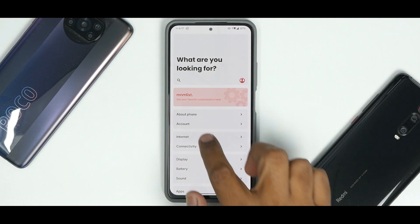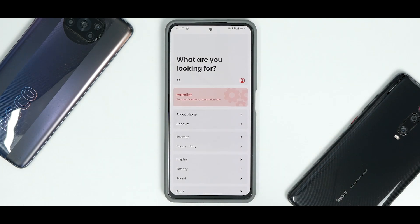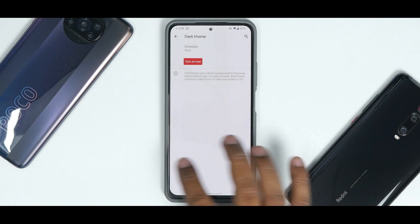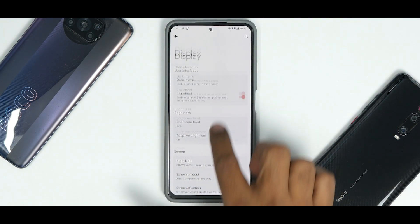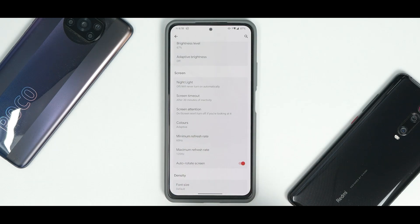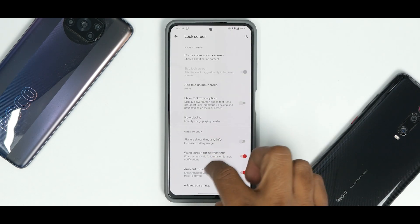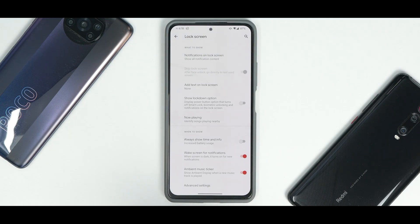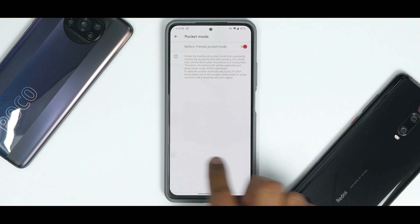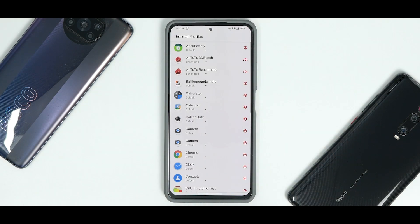Under internet you have Wi-Fi, mobile data, and all other options. Connectivity covers Bluetooth and similar features, all working absolutely fine. In the display section you have dark theme — which looks great on the AMOLED display — adaptive brightness, night light, screen timeout, screen attention, and a refresh rate toggle for both minimum and maximum, so adaptive refresh rate is supported. Tap to wake and lock screen customization, including pocket mode, are also available.